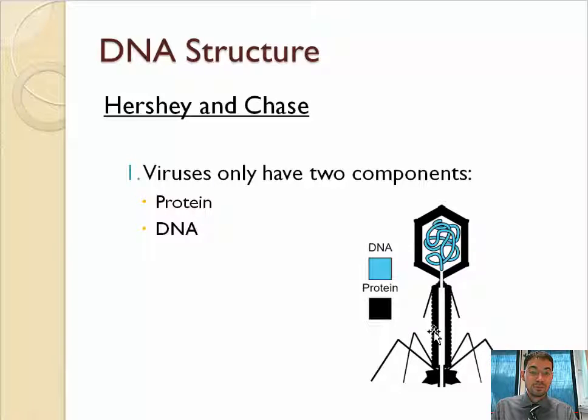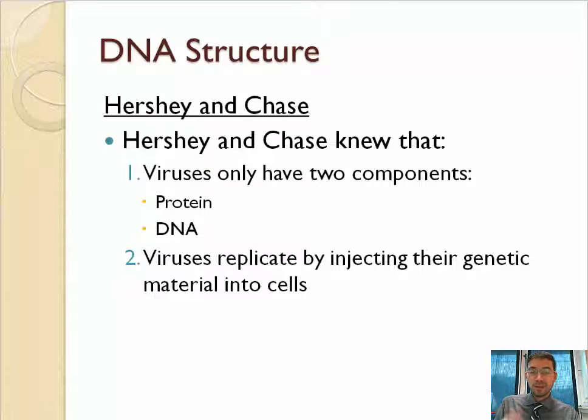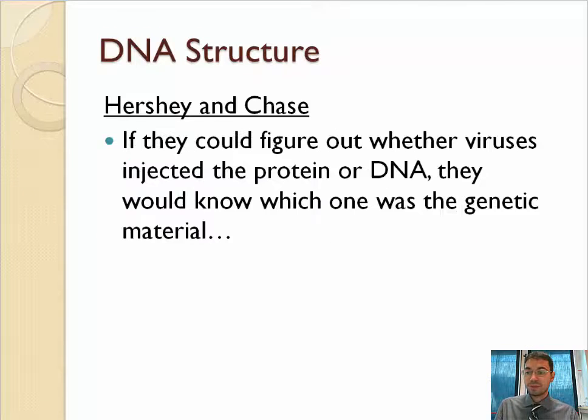They also knew that viruses replicate by injecting their genetic material into cells. So, knowing that viruses are only made of protein and DNA and that they inject their genetic material, they figured out that if they knew whether the viruses were injecting the protein or the DNA, they would know which one was the genetic material — the one that gets injected into cells.